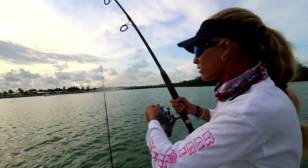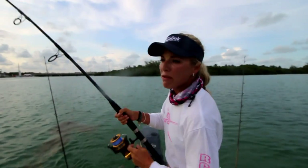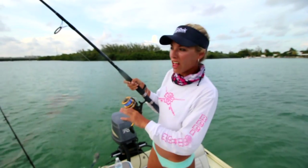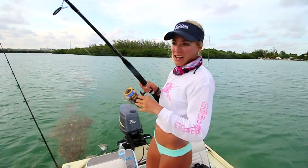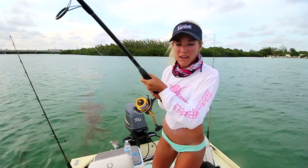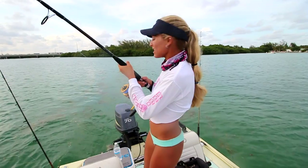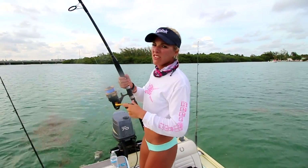We're at Vaca Cut with three lines out, been fishing about an hour, chumming the water. I officially got a tarpon bite on a live mullet — you need live mullet! The fish didn't end up eating the bait and kind of spit it. Now I'm hooked up on a second fish — not sure what it is, feels like a shark. We had a dead mullet down deep with a weight on a circle hook. It's dead weight and took a long run, but it hasn't jumped so I think it's a shark.